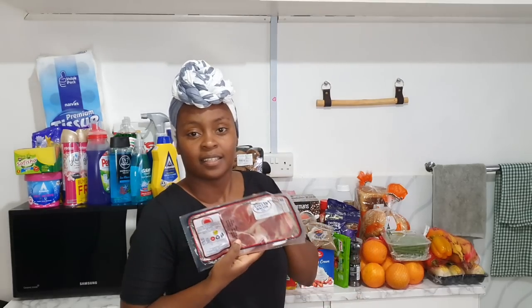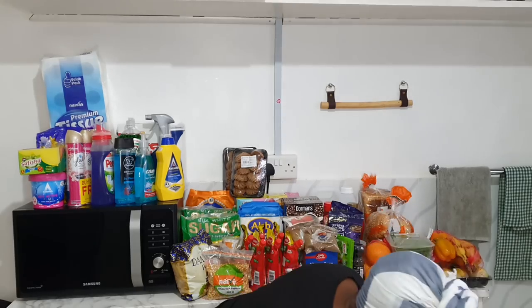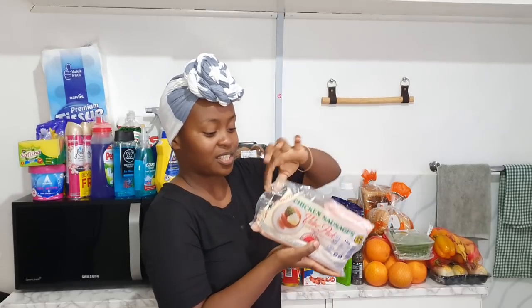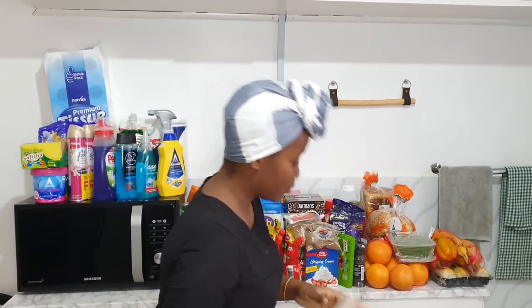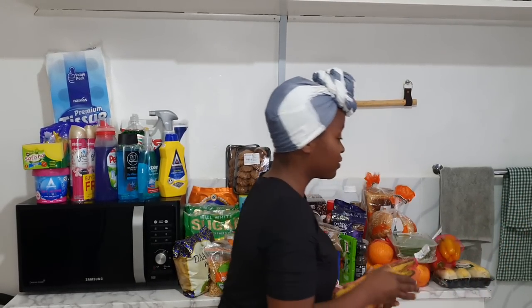The next thing is cola bacon — it's already opened. Then chicken sausages, also already opened. I just have a bin that I'm putting everything in. Then we have fork sausages.